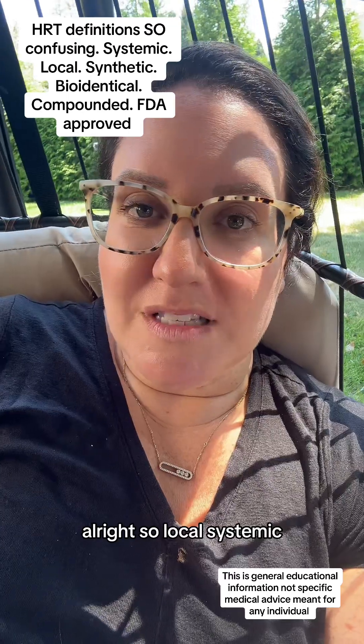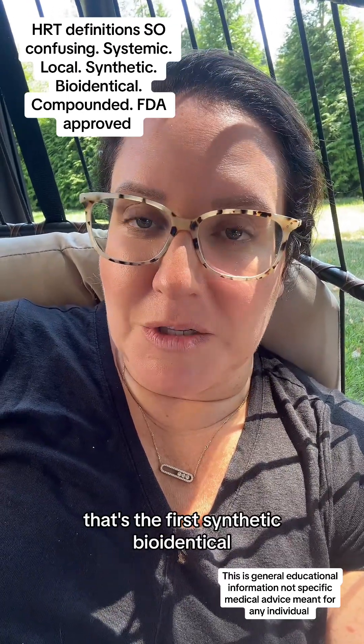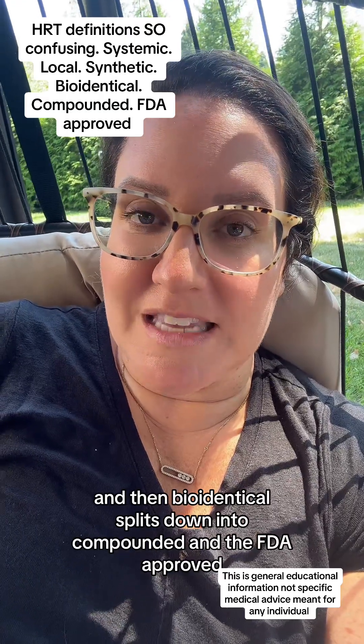So to recap: local, systemic — that's the first divide. Then synthetic, bioidentical — and bioidentical splits down further into compounded and FDA-approved.